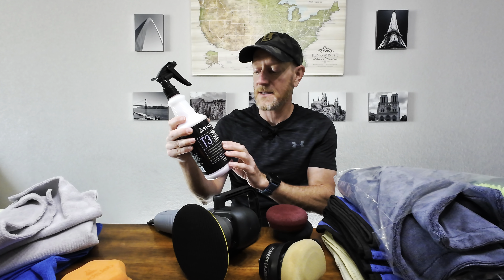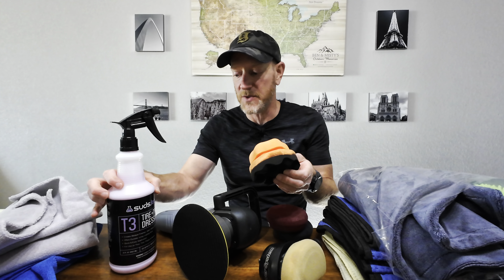Once everything's been coated and it's sat for at least 24 hours I'll probably apply a tire dressing. I've used Meguiar's before — it keeps it super glossy and wet looking. I'm trying a water-based one this time from Suds Lab, which won't give quite the same wet look. They also have a really cool applicator pad for tires. I used it once on my Tucson. So those are all the products we'll be using during this process.